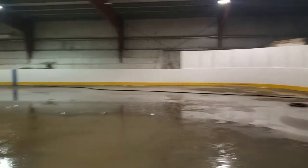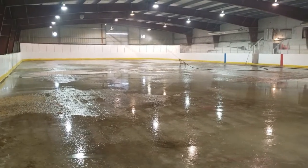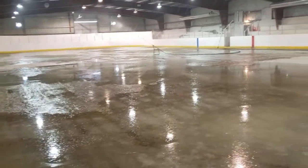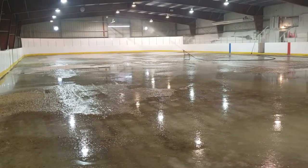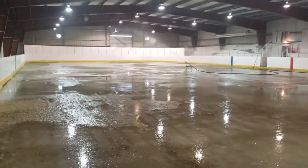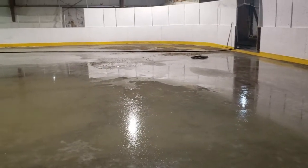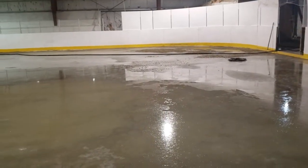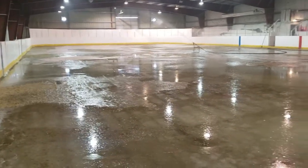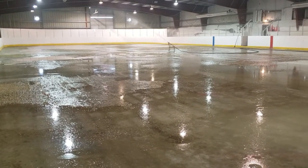This is day number two for me, day number three actually for flooding. Now you can see it's almost got the gravel covered — we're about, I'd have to say, probably about 70% there. This side here was just done about an hour ago. It's going to take a bit more time, probably a couple more passes over this, and then we should be starting to build ice.